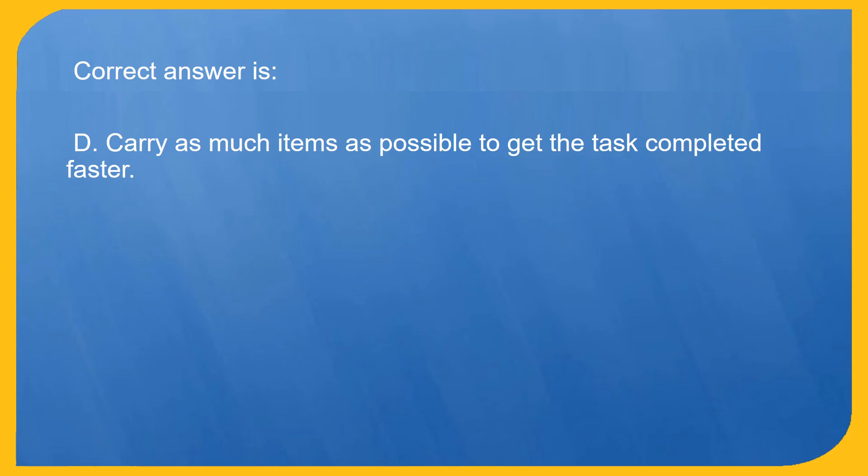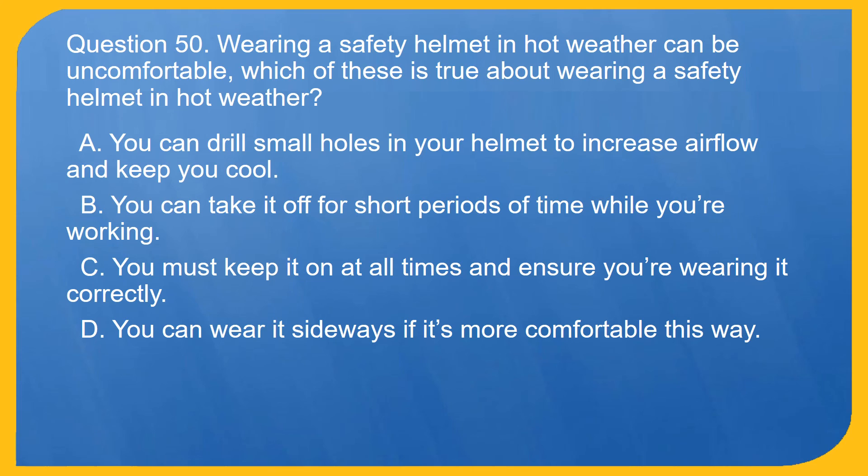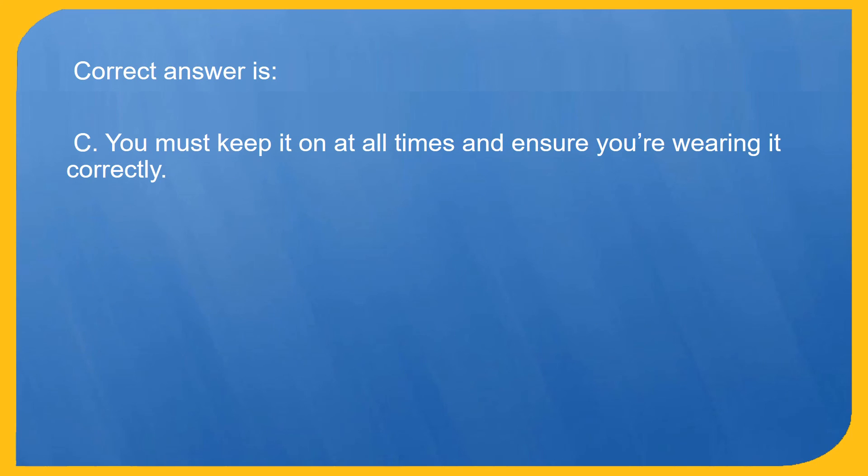Question 50. Wearing a safety helmet in hot weather can be uncomfortable. Which of these is true about wearing a safety helmet in hot weather? A. You can drill small holes in your helmet to increase airflow and keep you cool. B. You can take it off for short periods of time while you're working. C. You must keep it on at all times and ensure you're wearing it correctly. D. You can wear it sideways if it's more comfortable this way. Correct answer is C. You must keep it on at all times and ensure you're wearing it correctly.